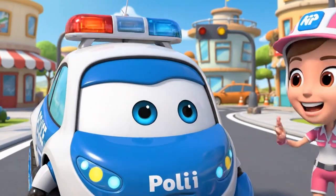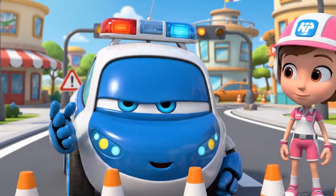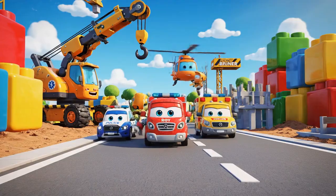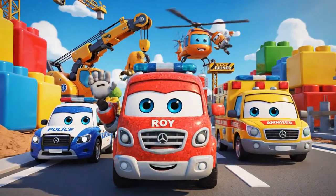All right, everyone, that covers the basics. Cones are very important for traffic safety. They protect everyone, Bruner. Stay safe, Bruner.